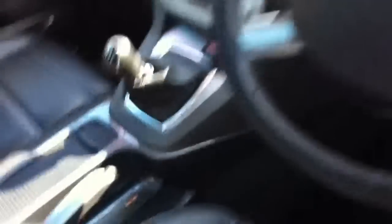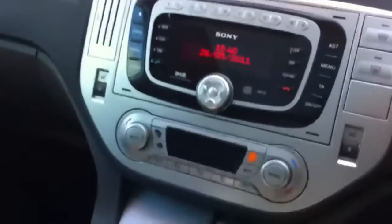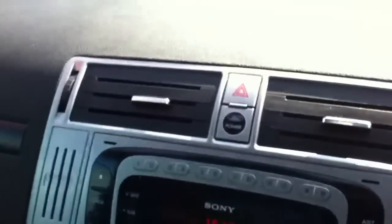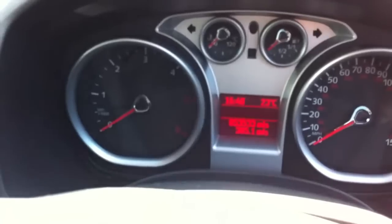It's got full leather, three three-point belts in the back, and in the front. We've got a six speed manual gearbox, climate control, and there's a Sony DAB stereo with a single CD. Push button start on this one, remote locking obviously, cruise control, and if you have a look over there — there's your mileage: 53,000 miles.